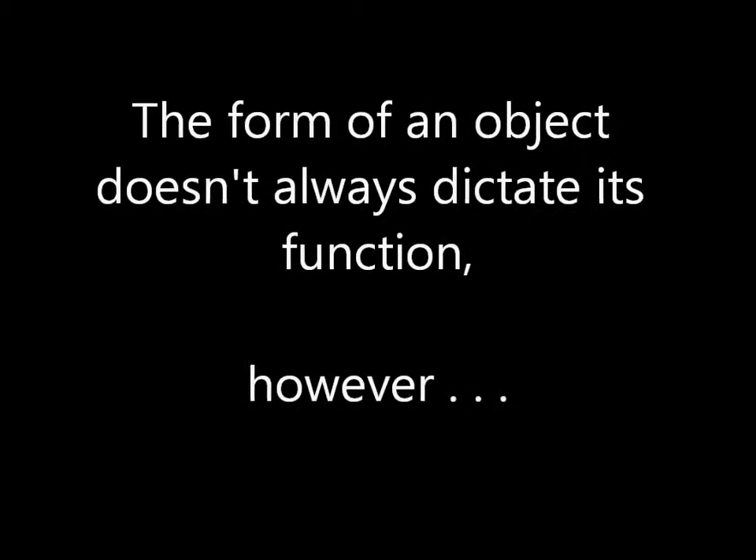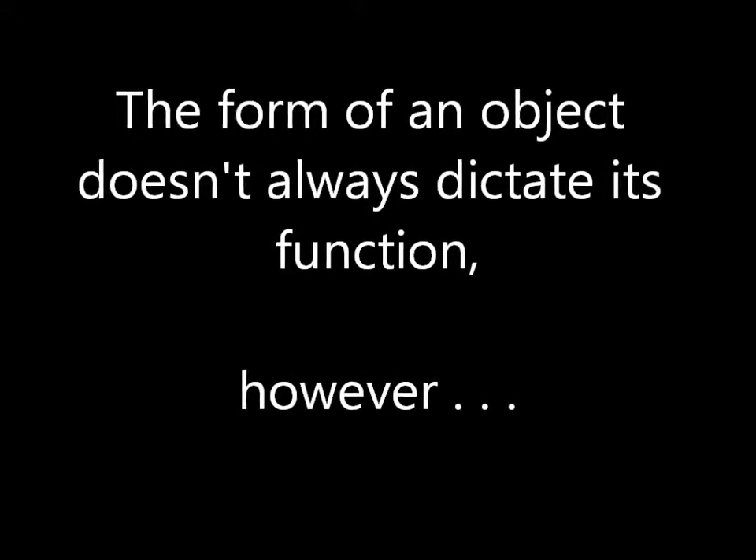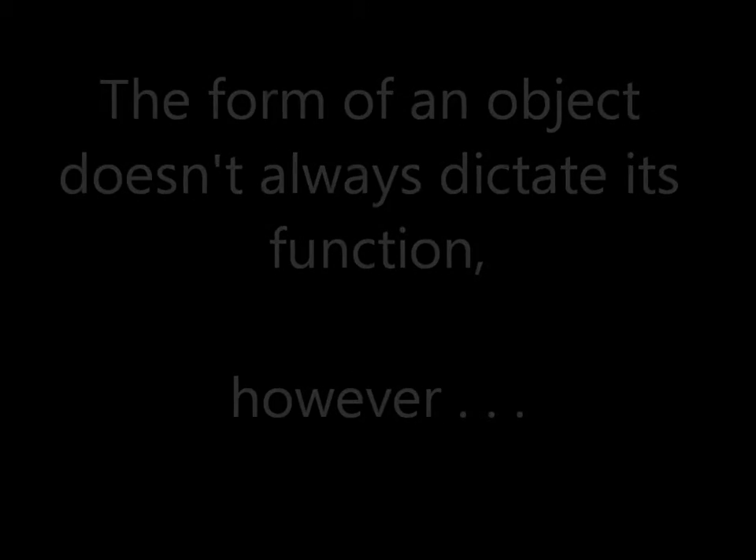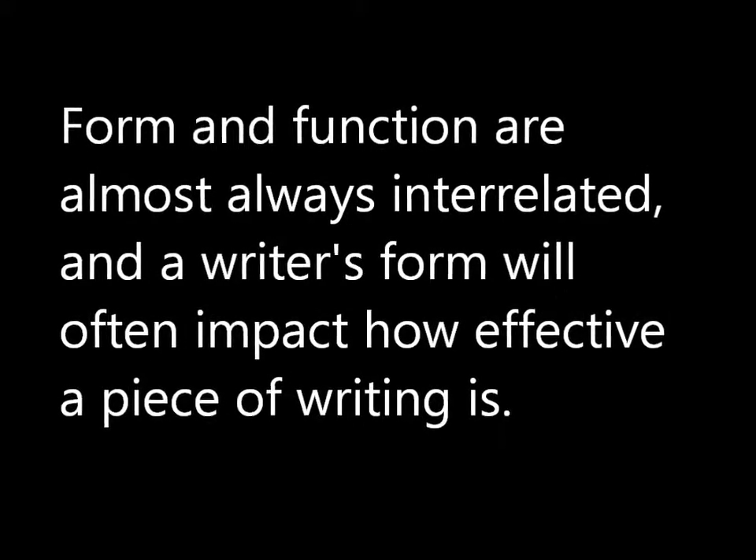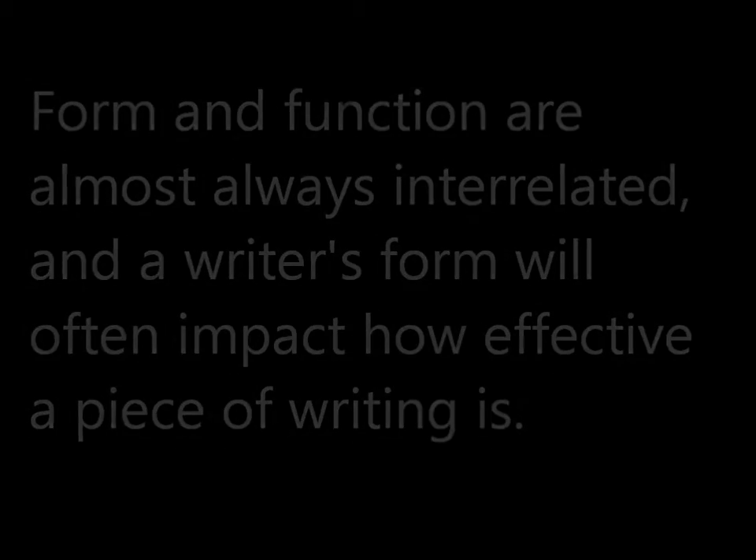The form of an object or piece of writing doesn't always dictate its function. However, form and function are almost always interrelated, and a writer's form will often impact how effective a piece of writing is.